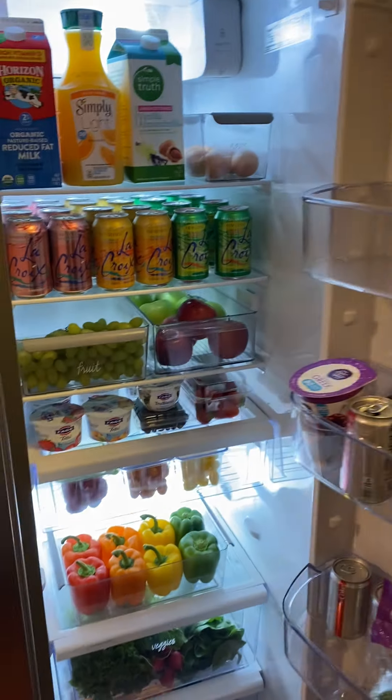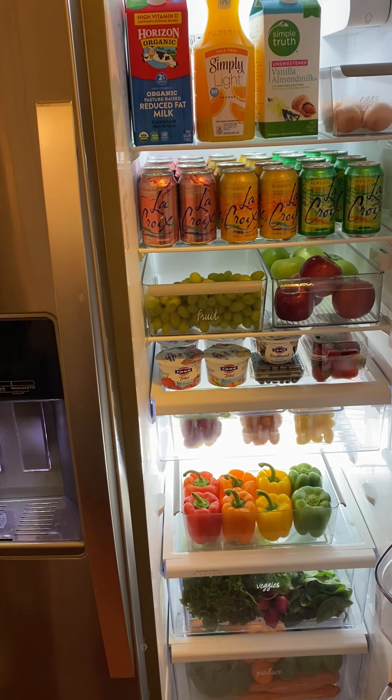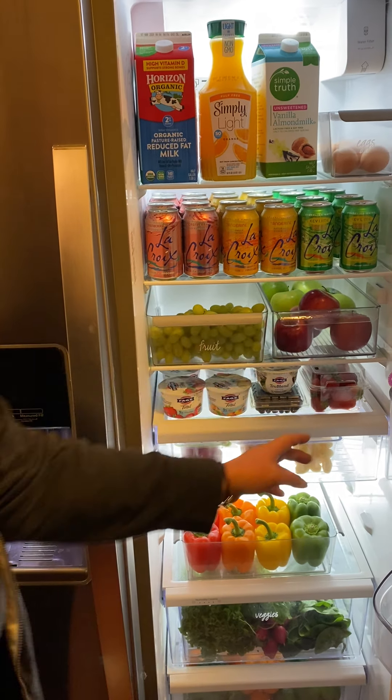And then the crème de la crème of what you finished with — you surprised me today. I'm so excited. It's the fridge! It is like perfection. Now it's my job to keep it like this. The best thing you can do in the refrigerator is rainbow order — you'll see how everything is.